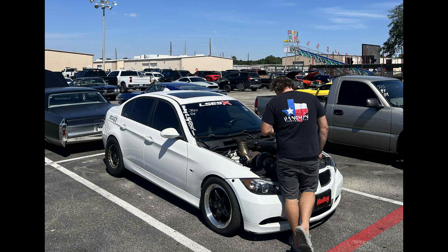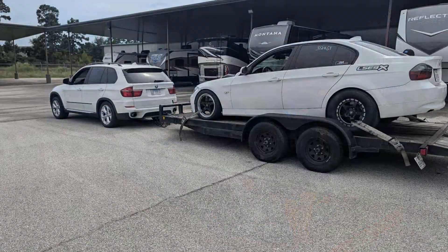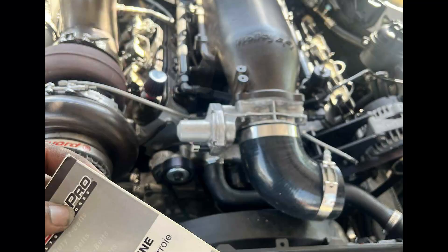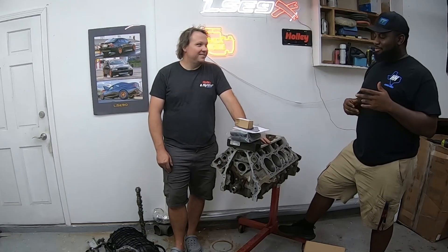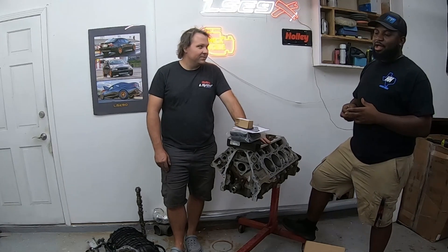They're kind of toning the white car down now. He kind of missed the street build, so with the LT platform starting to make a new wave — 10 years later — they decided to throw an LT in this BMW.